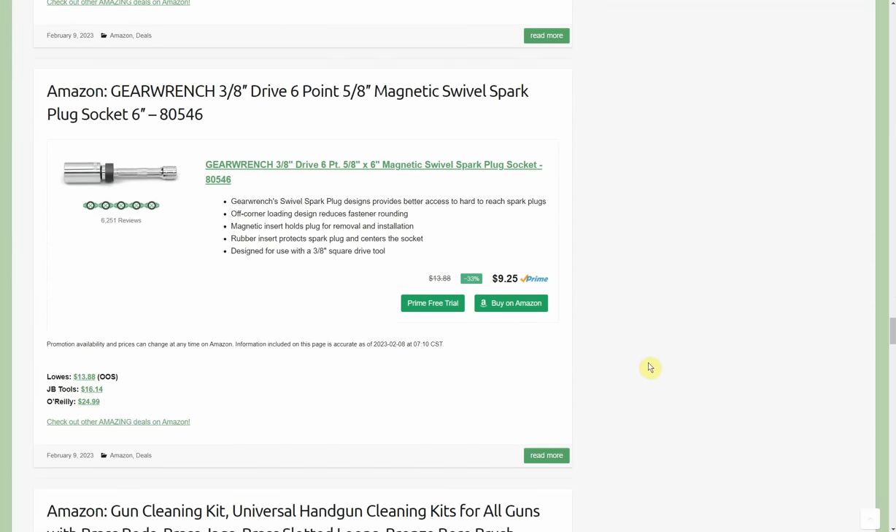GearWrench 3/8-inch drive 6.5/8-inch magnetic swivel spark plug socket, 6-inch — $9.25 on Amazon. Lowes has it for $13.88 but they're sold out; JB Tools is $16.14; O'Reilly is $24.99. It's a deep-well socket with a ring magnet so the porcelain portion of your spark plug passes through but the magnet grabs the hex portion, so you don't accidentally drop it. It's also easier to pull out, especially in tunnels or hard-to-reach areas. This extension has a pin going through it so it cannot come off the socket.